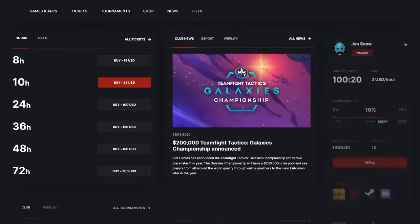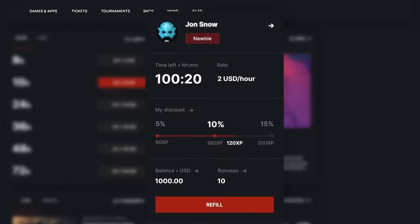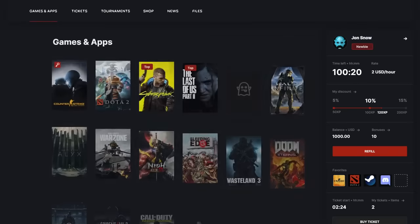Individual accounts allow gamers to stay up-to-date with your latest news, current promo offers, personal discounts, and play favorite games.